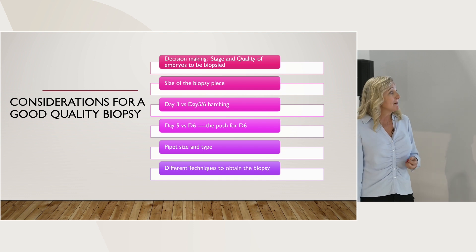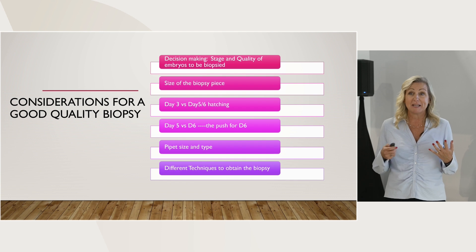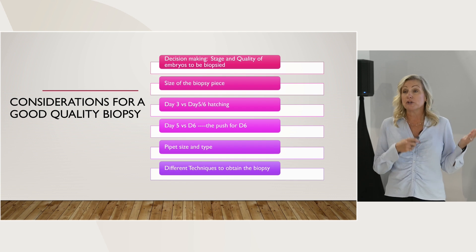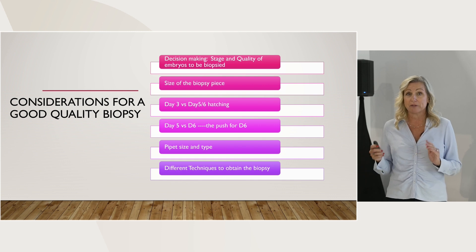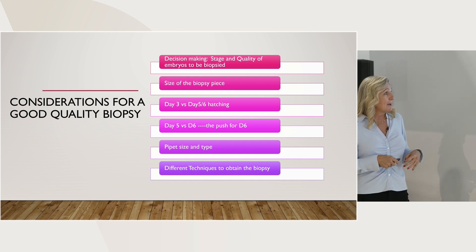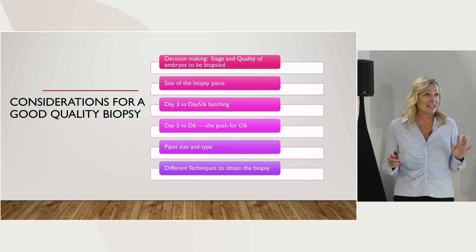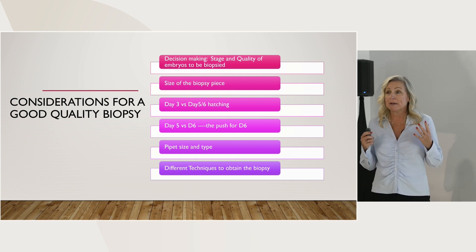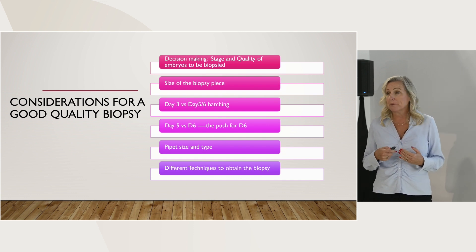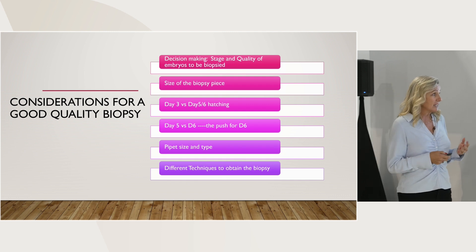We can talk about size of biopsy pipette, day 3 hatching versus hatching at the time of biopsy. Right now this is a big step where a lot of labs are no longer hatching on day 3 and are deciding to let those embryos grow through day 3 and wait till day 5 or 6. I'm a big proponent for more day 6 biopsy than day 5. Sometimes embryologists are making the choice to biopsy embryos that are too early when the cells are too big, which results in more lice cells and a greater impact on the embryo.